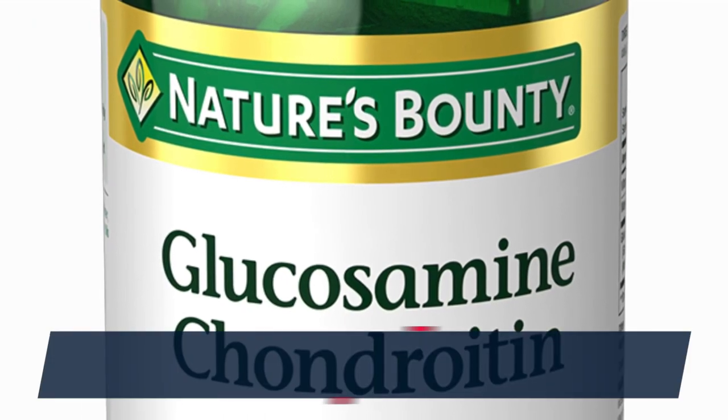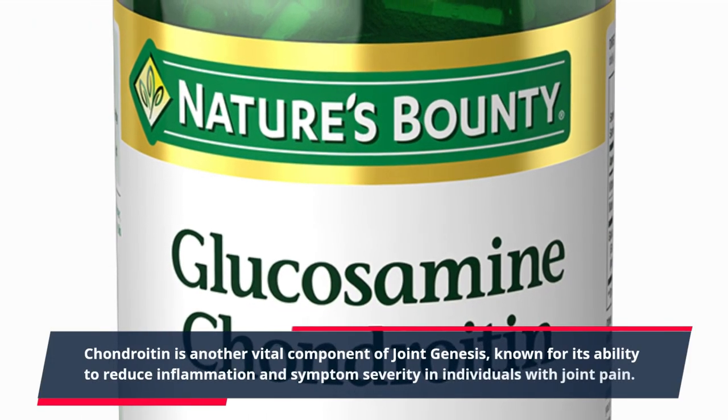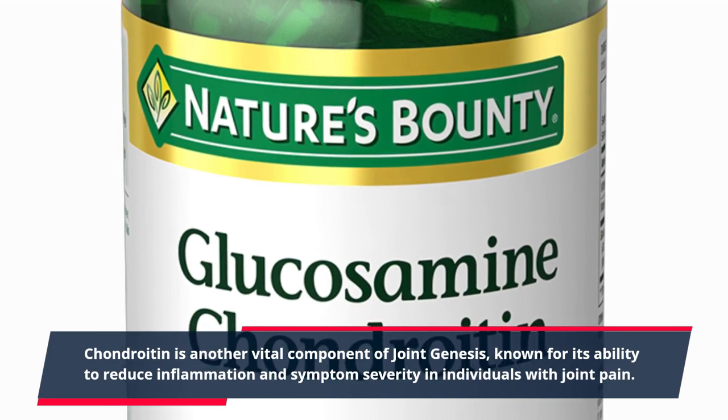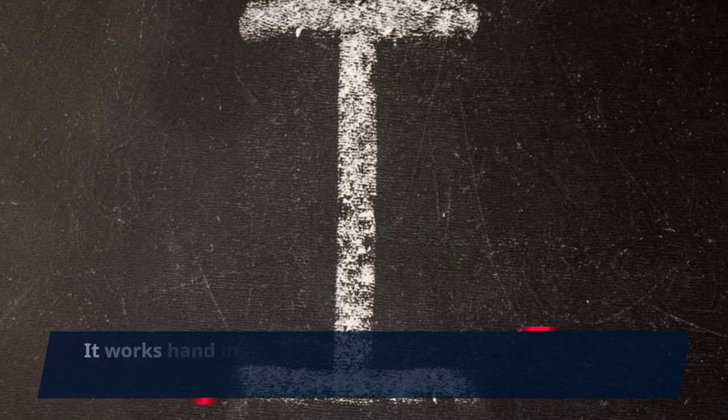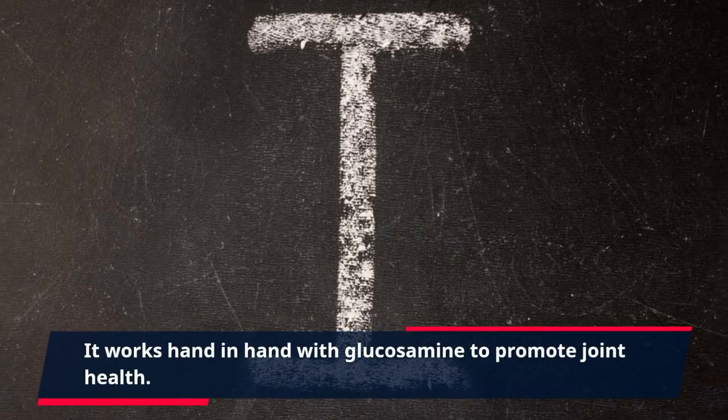Chondroitin is another vital component of Joint Genesis, known for its ability to reduce inflammation and symptom severity in individuals with joint pain. It works hand-in-hand with glucosamine to promote joint health.